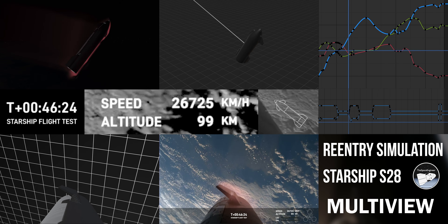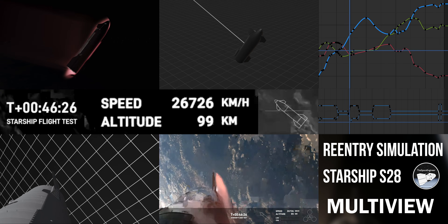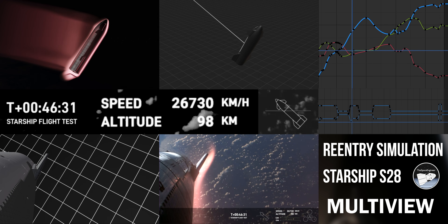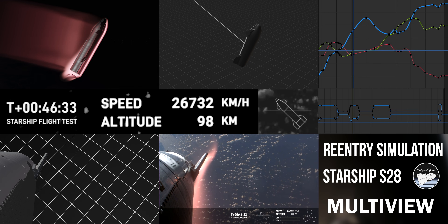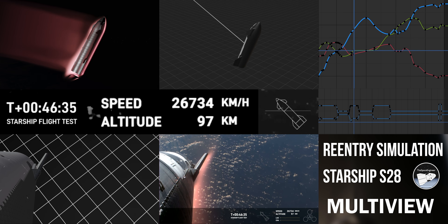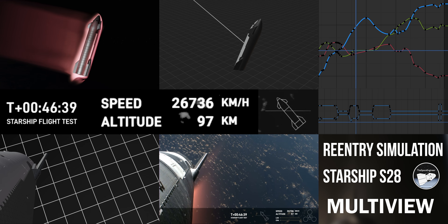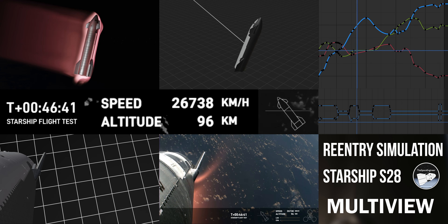This is where the Earth's atmosphere is doing the work to slow us down. This plasma field — wow, what a view. We hope to maintain these views throughout. Starship is so big that we're hoping the plasma field doesn't entirely blanket the entire vehicle.